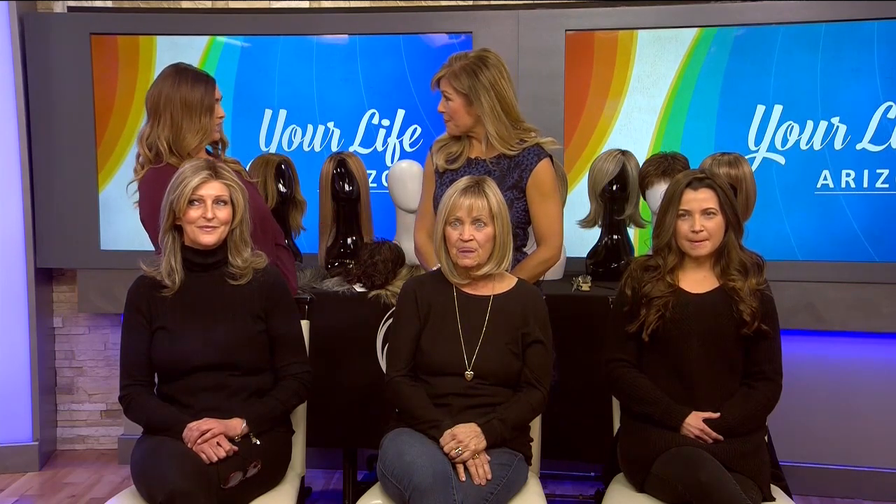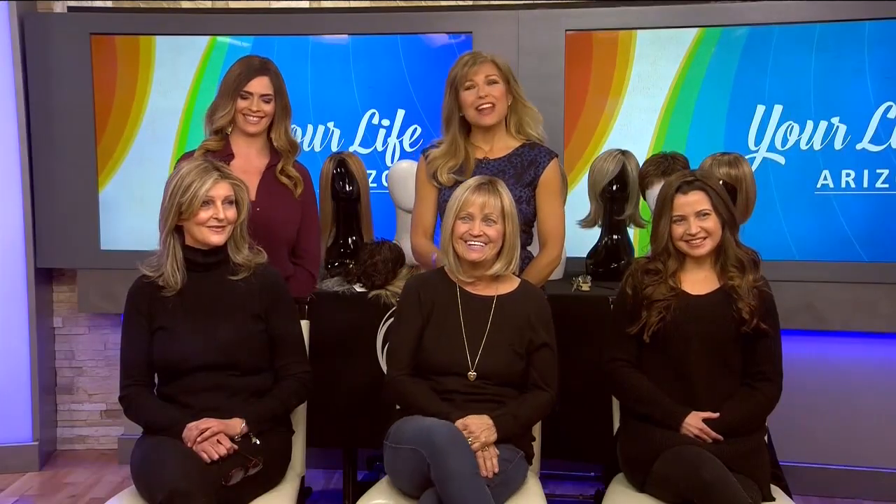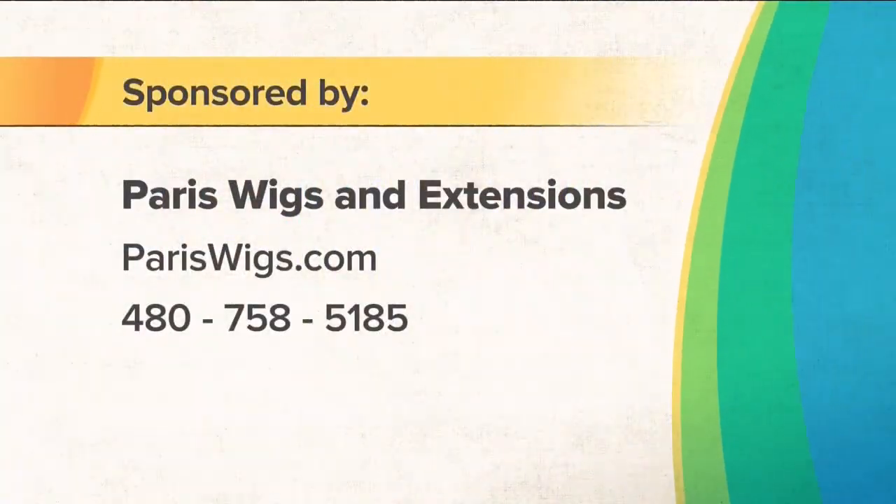Without damaging your hair, you can definitely just go blonde — it's as simple as putting a wig on in two minutes. And there's a special offer right now for our viewers: $25 off of anything in the store, and also a free shampoo. Thank you for being here, ladies. You all look gorgeous. And if you'd like more information, you can visit ParisWigs.com or call the number on your screen.